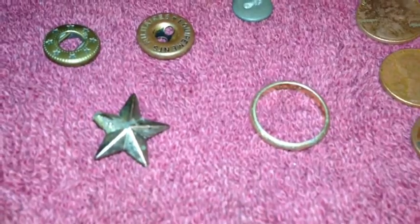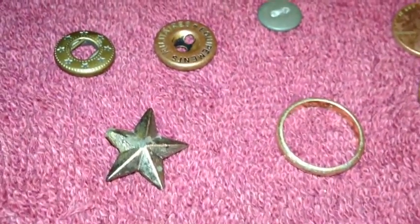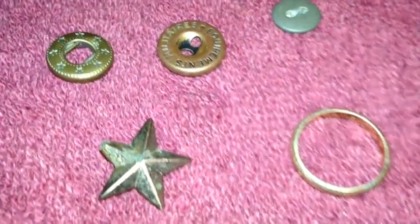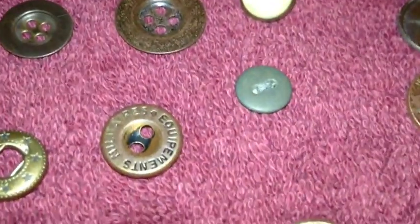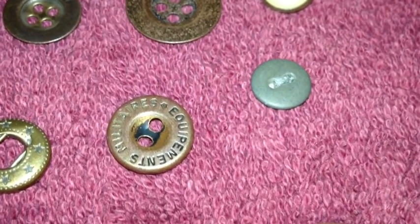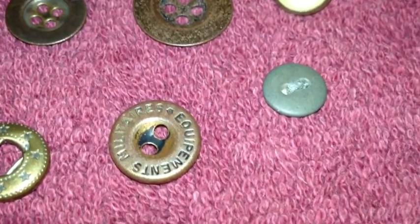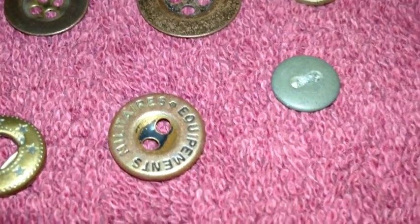The star I found I believe is a military star that you find on uniforms — US Army especially. Sometimes you see them on the top of the shoulders. I'm not a big military expert, so I'm not really sure, but that's what I believe it is. I also found some buttons. This one is really neat — it says 'military's equipments.' According to what I found on the internet, it's a French World War II, or possibly World War I, shirt button, or it could be a bread bag button.